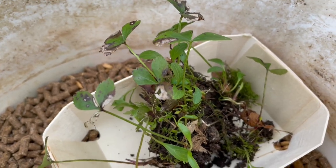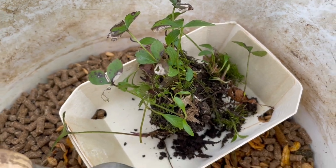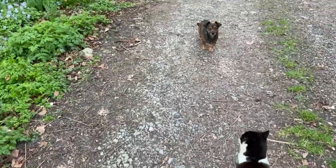These are some baby hellebores that are about two years old. I'm going to feed the rams and then go plant them down by the road.